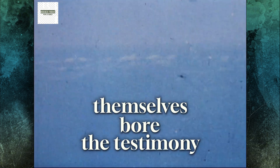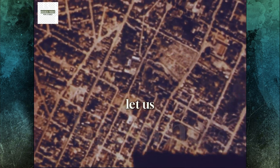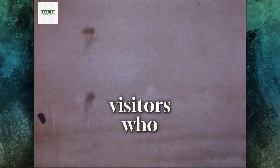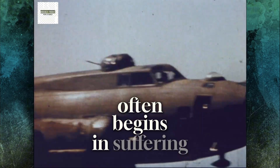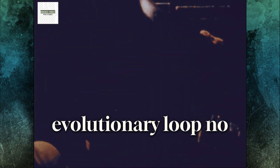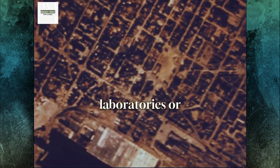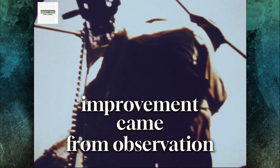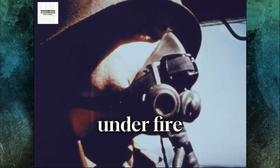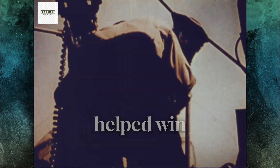Veterans themselves bore the testimony. At reunions decades later, waist gunners compared memories of the claustrophobic F model and the newly staggered G. 'One let us breathe,' they said. 'The other let us fight.' Today, only a dozen B-17Gs still fly. Visitors who look through those offset windows learn that innovation often begins in suffering. They see how factory engineers, line mechanics, and frontline airmen collaborated unconsciously across an ocean and built an evolutionary loop no enemy could match. General Carl Spaatz expressed it best: the B-17G was not designed in laboratories or boardrooms but in combat. Every improvement came from observation, courage, and adaptation above a hostile continent. The story of those staggered waist windows is the story of American innovation under fire — simple changes, profound results, victory through adaptation. That is how the Flying Fortress earned its name and how it helped win the air war over Europe.